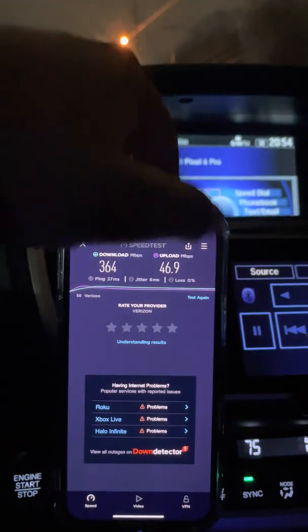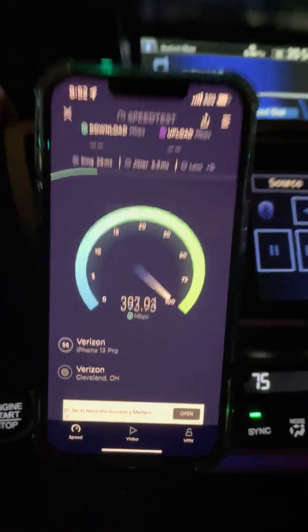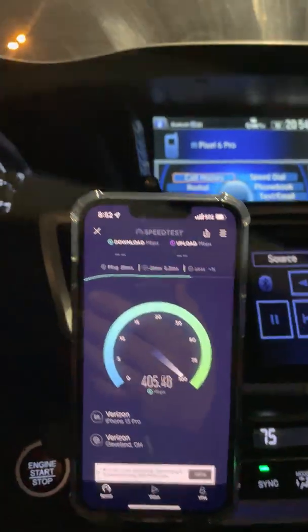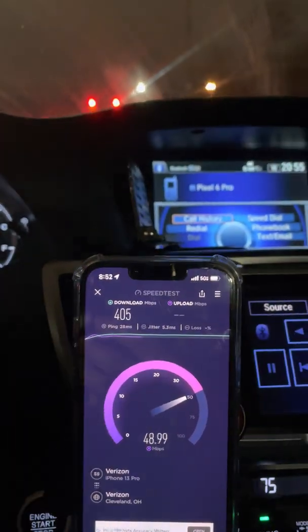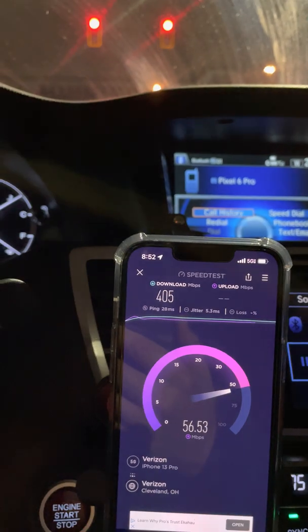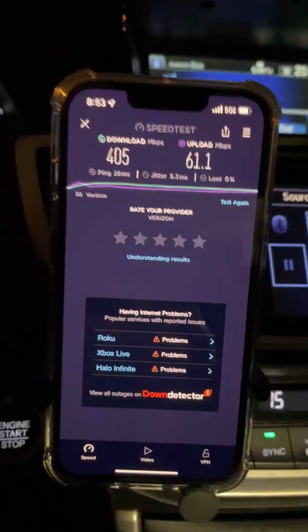I'm going to run another test — we are approaching the site now, getting pretty close. We are officially at one mile. Now we are officially at the site. Once I stop at this red light, that's going to be the distance. There it is — the gear is right there. 405 on the down and 61 up.